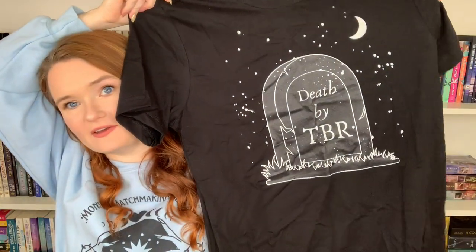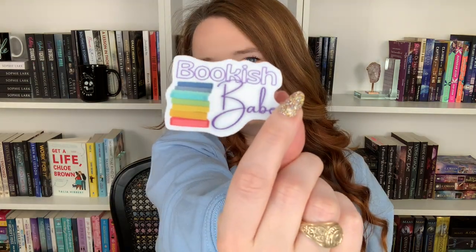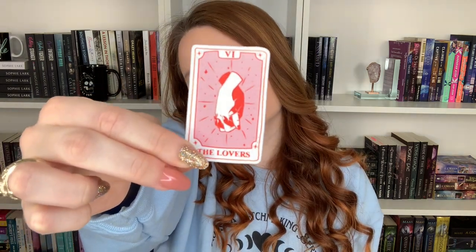And I have a shirt — this also says Death by TBR, another Death by TBR design. I think it's super cute. And then lastly for that box is a bunch of stickers that I love. They have amazing stickers on their shop. This one says Spice for Life with the little chili. This one says Romance Reader. HEA or DNF. Bookish Babe. One More Chapter. Enemies to Lovers. This might be my favorite one — this is Romanticy. I love it. The Lovers Tarot card. Faded Mate. And then the last sticker says Friends to Lovers. I'm obsessed with these stickers.